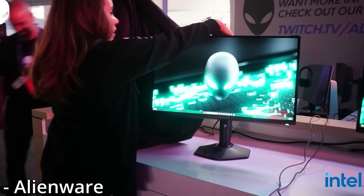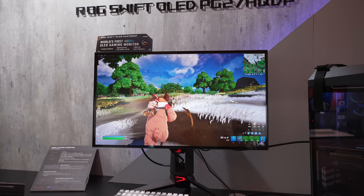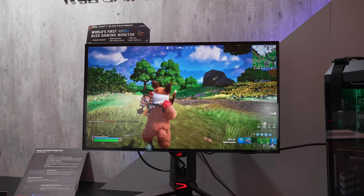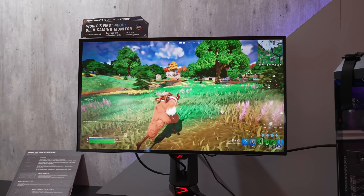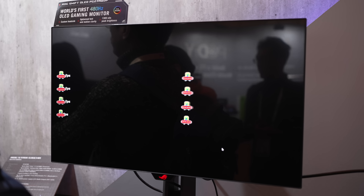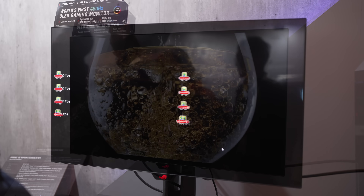Have you been waiting for those 360Hz quantum dot OLED monitors? Well, bad news — they're about to get absolutely deleted by this ASUS PG27AQDP 480Hz W-OLED gaming monitor, which I was able to get some hands-on time with at CES 2024, thanks to my wonderful Patreon supporters.